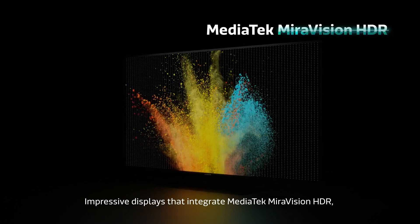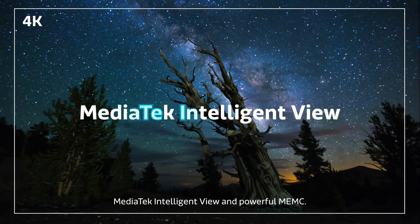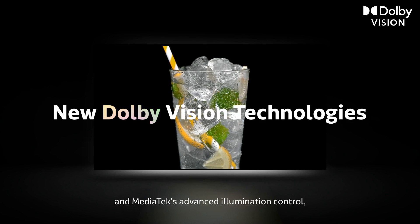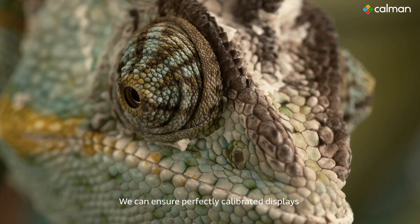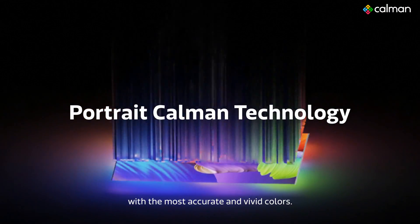Impressive displays that integrate MediaTek Mirror Vision HDR, MediaTek Intelligent View, and powerful MEMC supporting Dolby's latest audio and imaging solutions and MediaTek's advanced illumination control to get the most incredible HDR experiences. We can ensure perfectly calibrated displays with the most accurate and vivid colors.